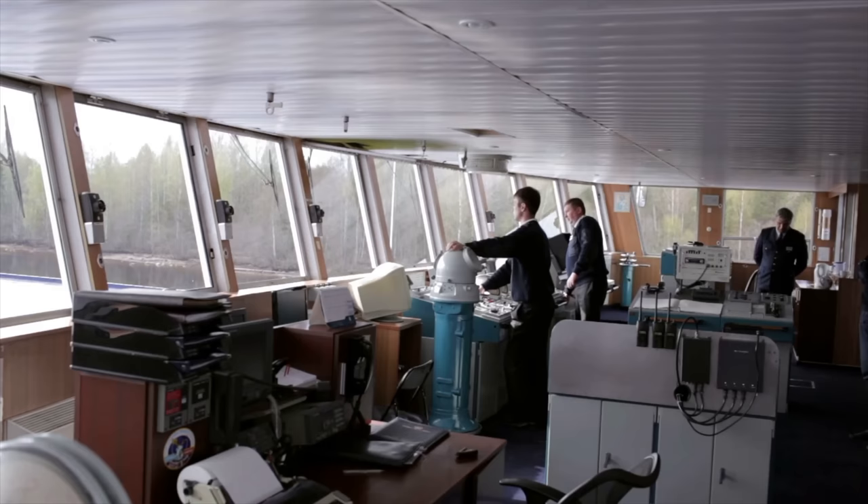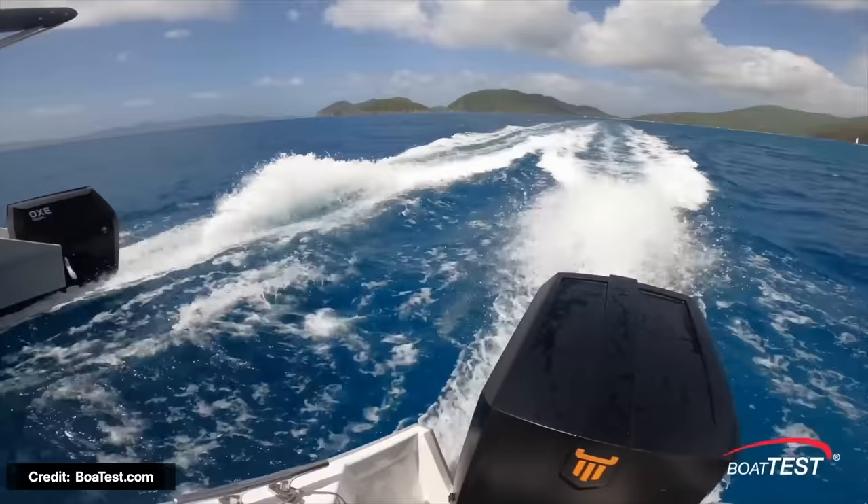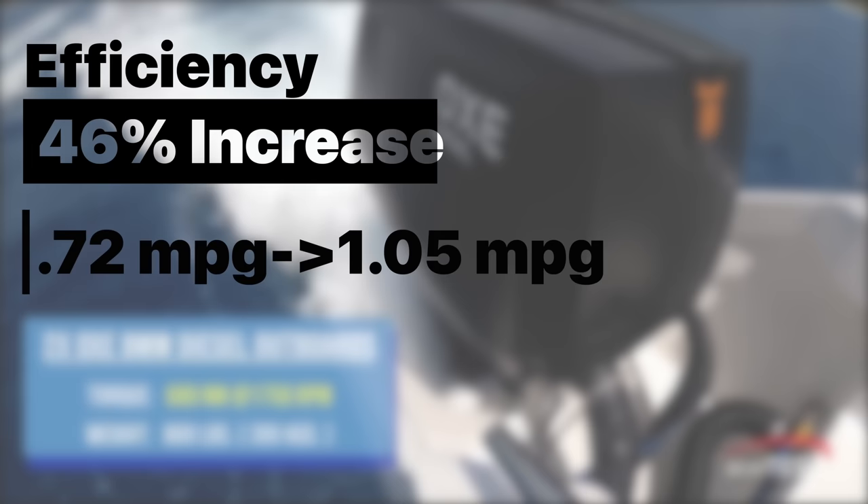Several specialists from the boating industry have done independent studies reviewing these props. Boat Test evaluated a 57-foot catamaran called Voodoo powered by a pair of 300 horsepower OXE diesel outboard engines and found that the props increased fuel efficiency by 46%, from 0.72 miles per gallon to 1.05 miles per gallon. Those numbers sound low, but remember these are boats moving through water. The props were also much quieter and vibrated less than the standard props they replaced.